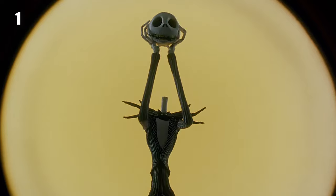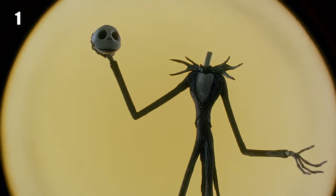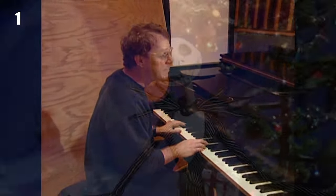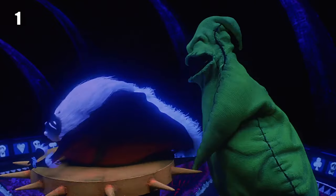After each discussion, Elfman would go home and write a song for the scene. Then he'd play it at their next meeting, Burton would usually say he liked it, and then they'd discuss the next scene and the next until all the music was finished.